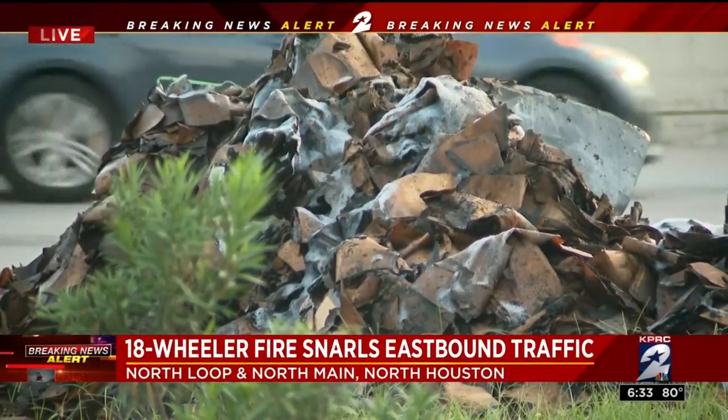We're able to knock most of it down and then apply some foam to it, but it's still so deep-seated we're having to cut the trailer up and then dismantle all these bales by hand.